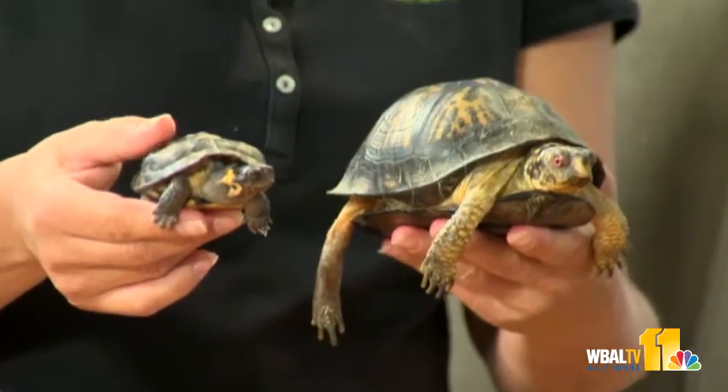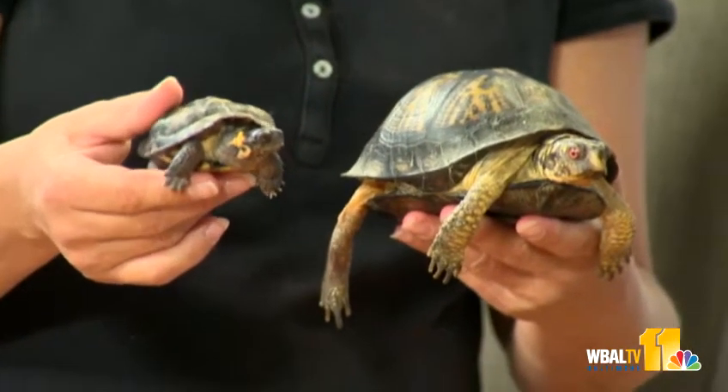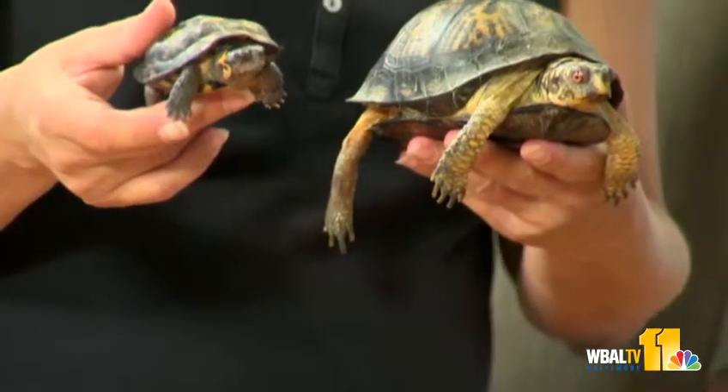This is not a full-grown bog turtle — they do get to be about four inches long, so he'll get a little bit bigger. They're hard to find and very rare to see in the wild. The bog turtle is one of the most critically endangered species in the country, but you can see them at the Maryland Zoo. You can also see a baby pygmy goat — super brand new!